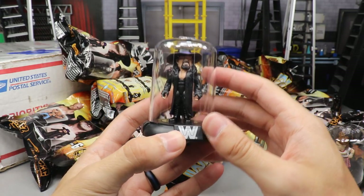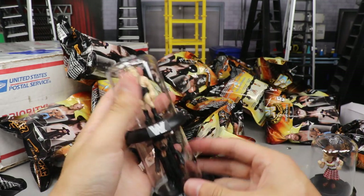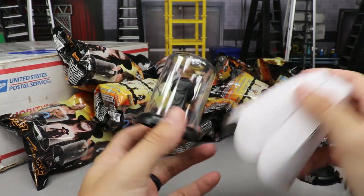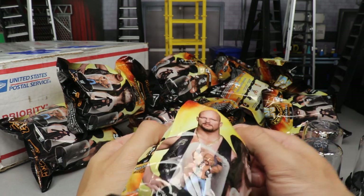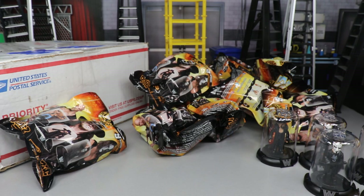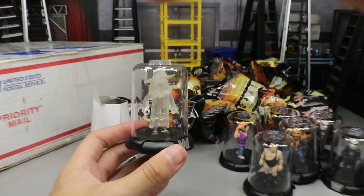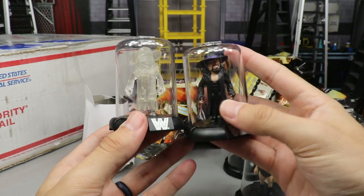The first one we got out was the Undertaker, next up is Andre the Giant — and I think they also stack, you can put them on top of each other, which is really sick. We got Sting, Stone Cold Steve Austin, another Sting. Hopefully we get that little chase mystery bag. Another Undertaker. I want to say it's either Macho Man Randy Savage or Stone Cold — another Stone Cold Steve Austin. And there it is ladies and gentlemen — the chase variant Undertaker! It's like a clear ghostly Undertaker, that's sick!